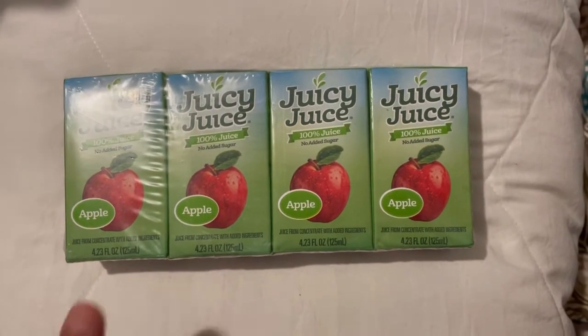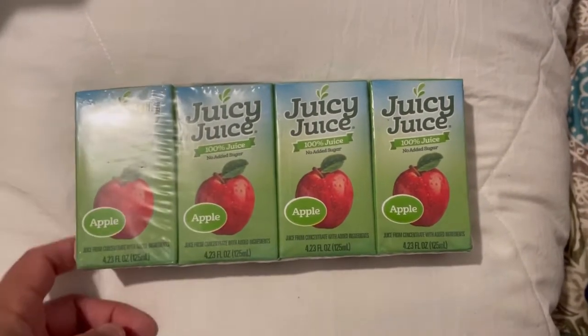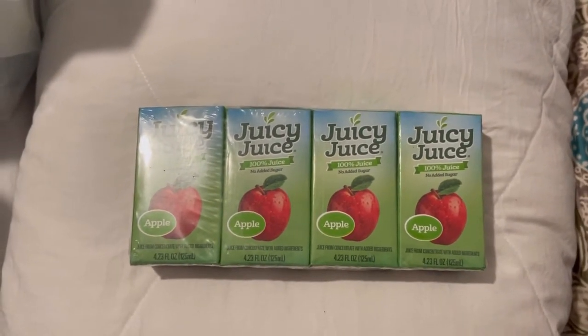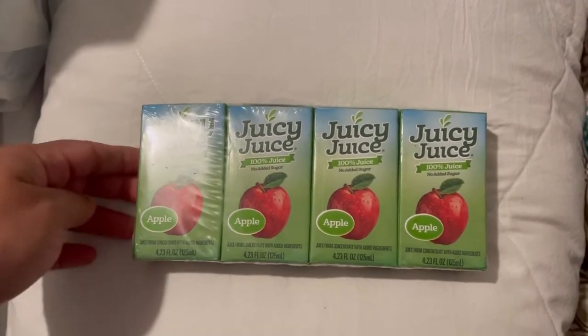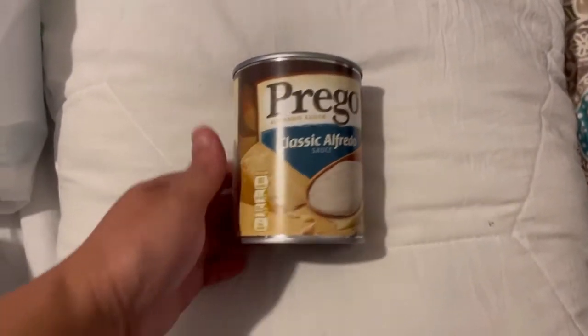I picked up these little juices for Sammy so I can have them in the car for her, just in case of an emergency and we don't have anything to eat or snack on. Sometimes we don't want to buy anything — usually we take little snacks here and there, but sometimes I forget, so we have extra in there. I also picked up some sweet peas and needed to stock up on those.